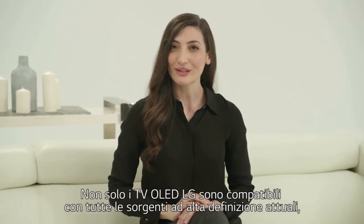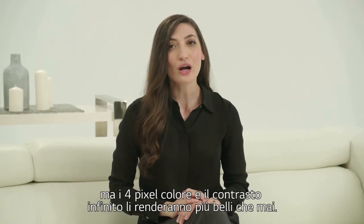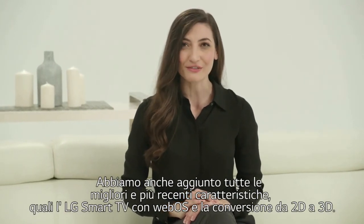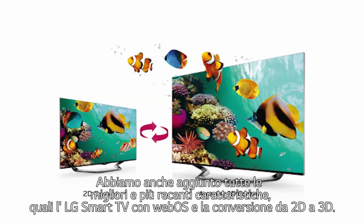Not only will LG OLED TV work with all of your current high-definition sources, but the four-color pixel and infinite contrast will make them look better than ever. We've also added all of the newest and best features, such as LG Smart TV with WebOS and 2D to 3D conversion.